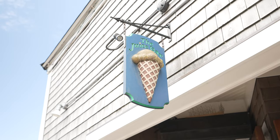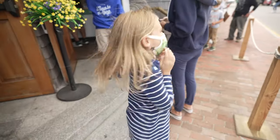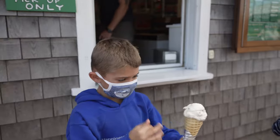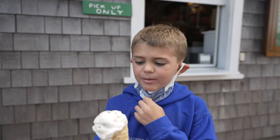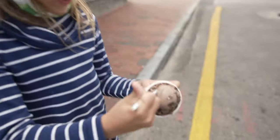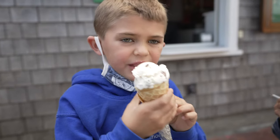The kids did such a good job in the museum, so we're getting them some ice cream. We've got cedar butter, chocolate Oreo, and Cole got their homemade, freshly made waffle cone.